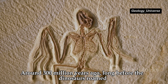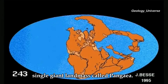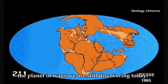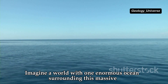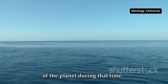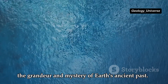Around 300 million years ago, long before the dinosaurs roamed the Earth, all the continents were joined together in a single giant landmass called Pangaea. This supercontinent was a colossal piece of Earth's history, shaping the planet in ways we are still discovering today. Imagine a world with one enormous ocean surrounding this massive continent — this ocean, vast and seemingly endless, is known as Panthalassa.